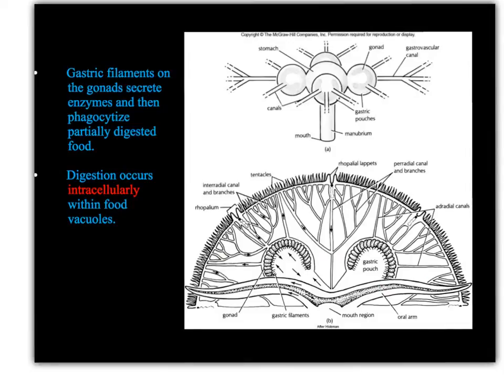Food enters into the mouth region and is then taken up by these gastric filaments. The gastric filaments present on the ends of the gonads secrete enzymes, and they will capture and trap the food, then phagocytize the food that's partially digested already. The rest of digestion actually occurs intracellularly.